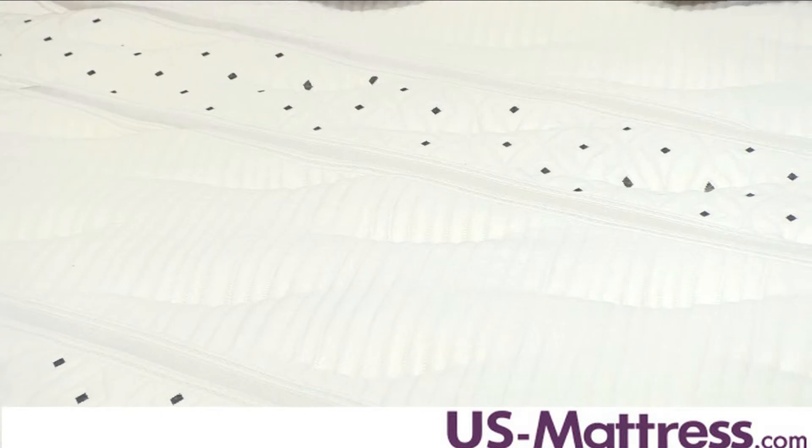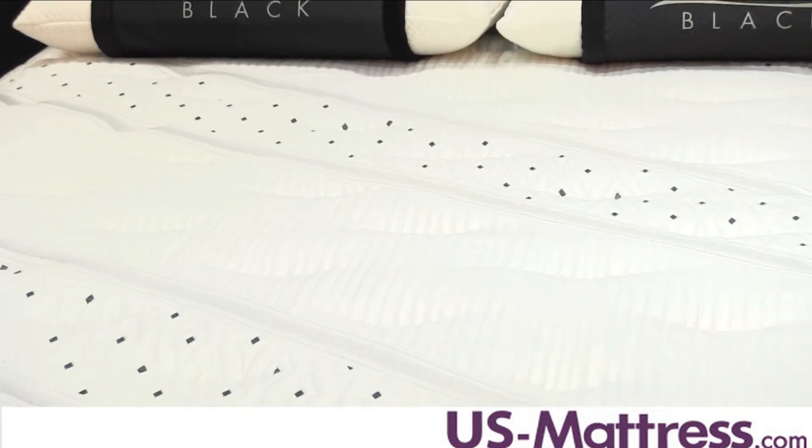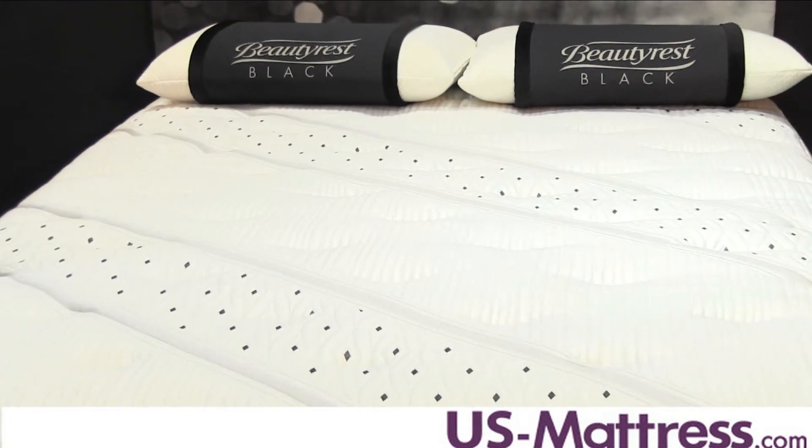Like other Beautyrest Black mattresses, this mattress features the Sleep Climate Surface Technology, which allows the quilt to breathe 27% better than previous Beautyrest models, meaning you'll sleep cooler at night.